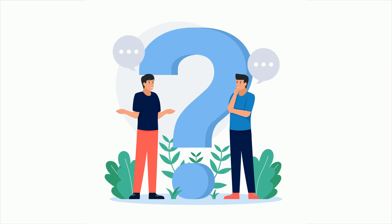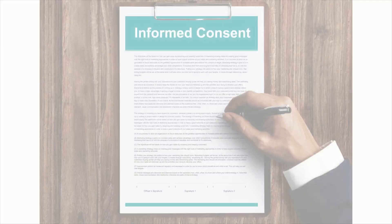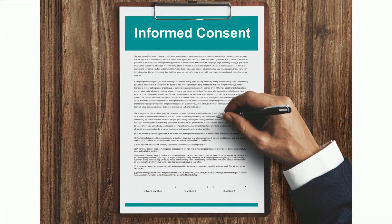Your doctor generally advises the DSE test when he thinks you are not the right candidate for a treadmill ECG test. You will be asked to sign a consent form indicating that you agree to the DSE test. The consent form contains the pros and cons of the DSE test.